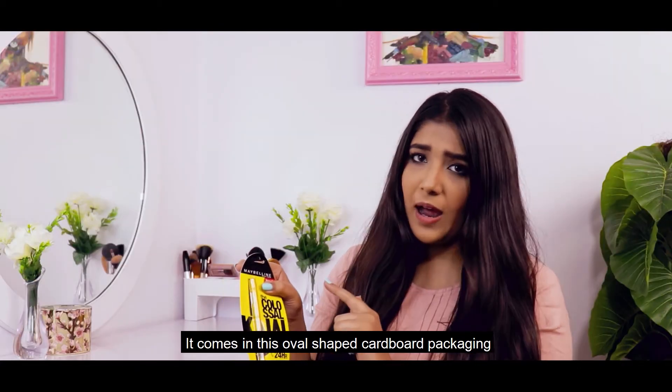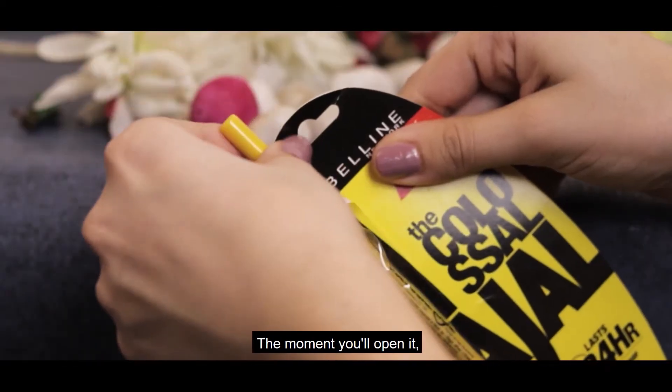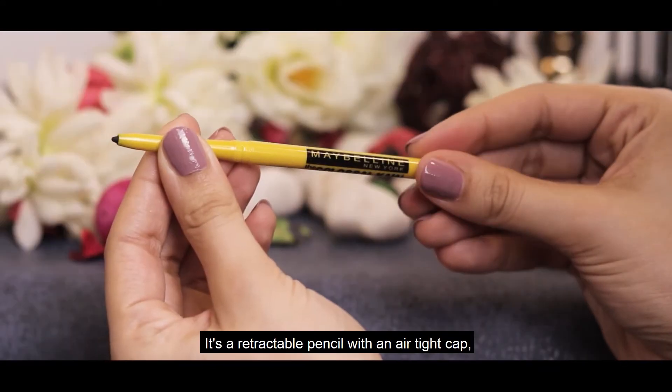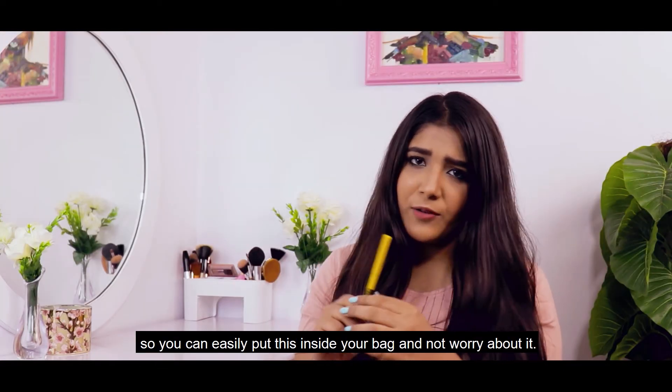Now let's unbox it. It comes in an oval shaped cardboard packaging with yellow and black graphics on it. As you unbox it, it's a yellow coloured pencil with black coloured text on it. It's a retractable pencil with an airtight cap, so you can easily put this in your bag and not worry about it.